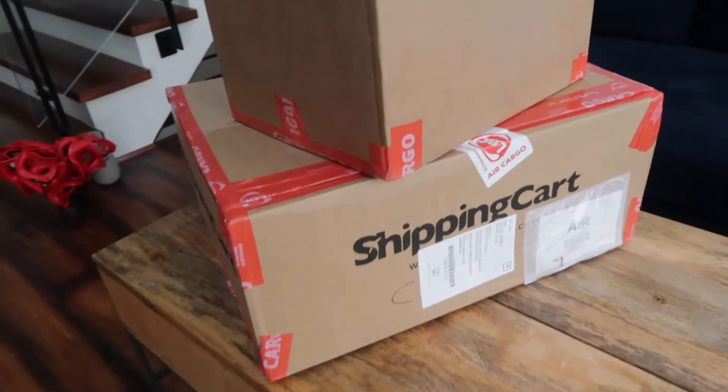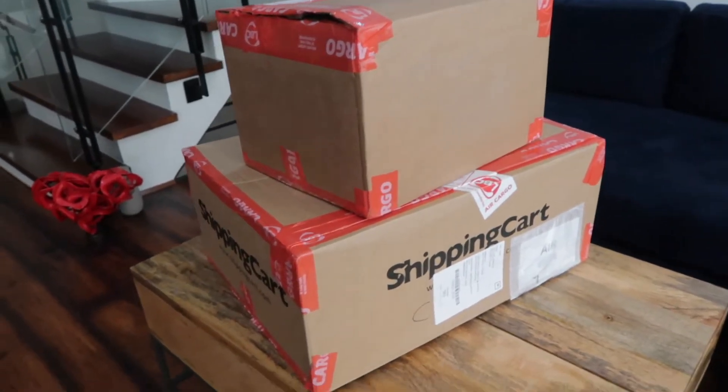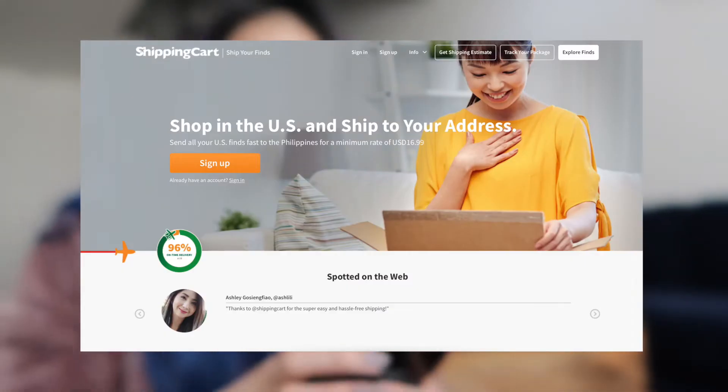This is our mail situation — we have packages from Shipping Cart today. We are going to do a bit of an unboxing. If you guys aren't familiar with Shipping Cart, it's a courier from LBC which ships items from the States to the Philippines straight to your doorstep. All you have to do is sign up and it's free. What Shipping Cart will do is give you a US address where you can ship all your items bought from Amazon or any US site. They will receive the packages, measure them, and send you photos so that you know the items are in good condition.